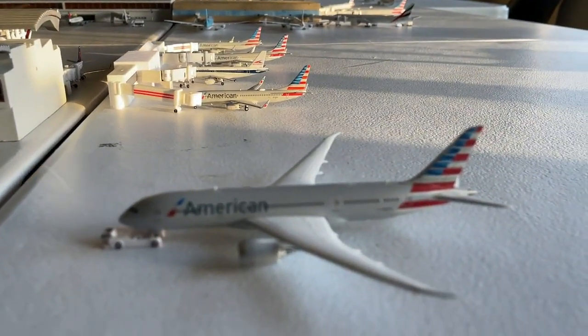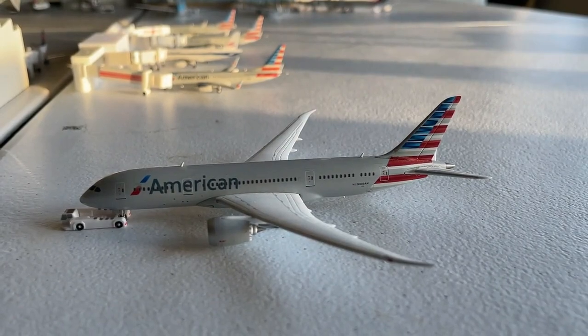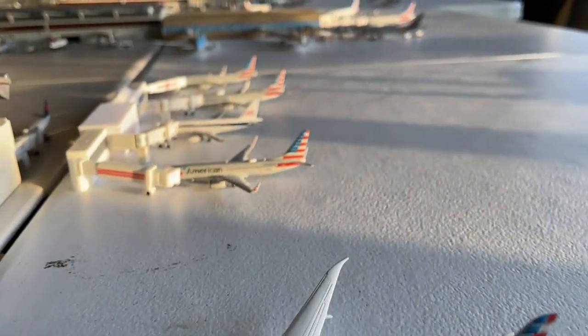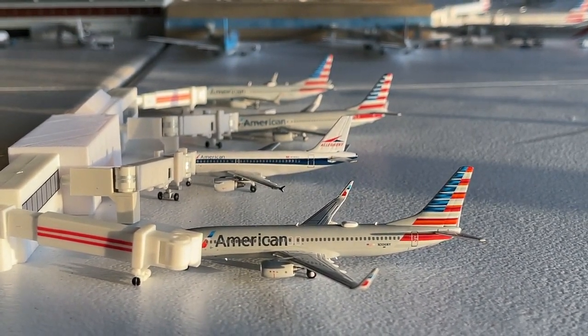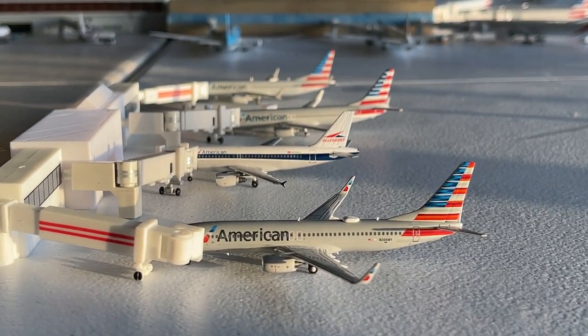American Airlines' Boeing 787-8 is looking very nice right here on the stand, making a cargo service over to the Seoul area. There's also a really nice looking section of American Airlines mainline aircraft here at the Turntable D extension.